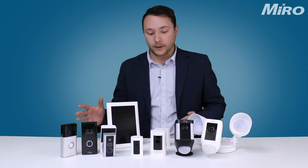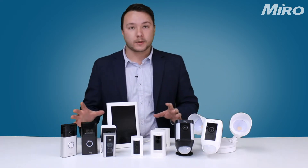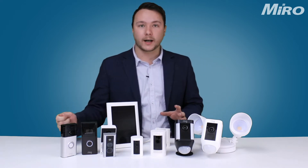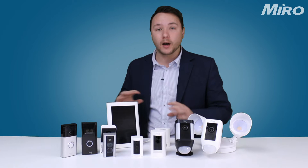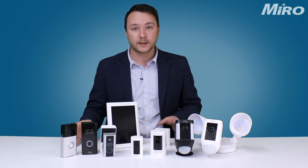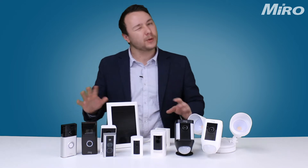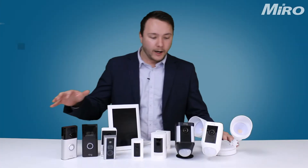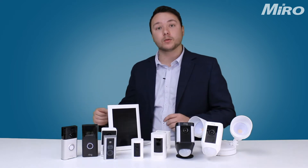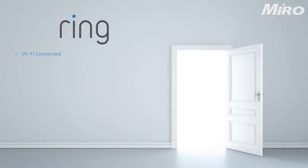The awesome thing about Ring is all the cameras are relatively the same and they work the same, so once you get to know one camera you can pretty much learn the entire Ring range in a matter of minutes, simply because of the user friendliness and the configuration being pretty much the same. The entire Ring range is Wi-Fi connected, either via 2.4GHz or 5GHz, or both.